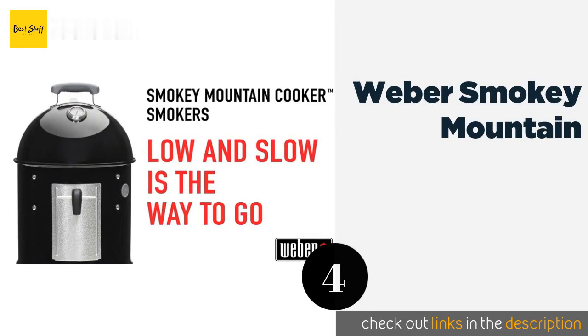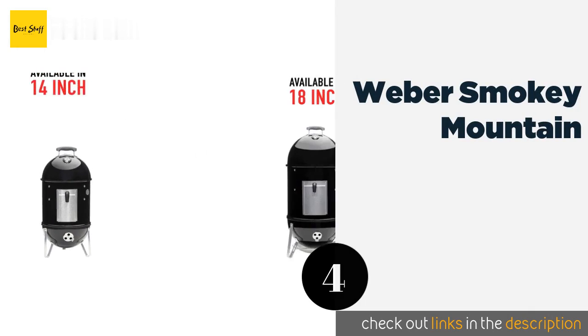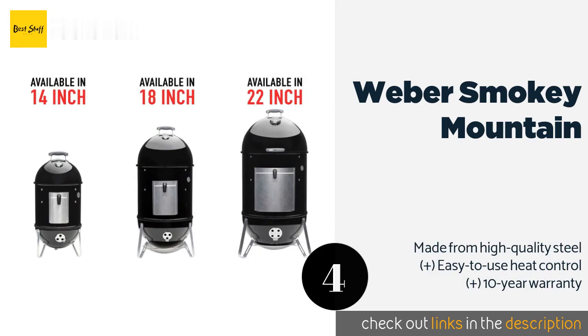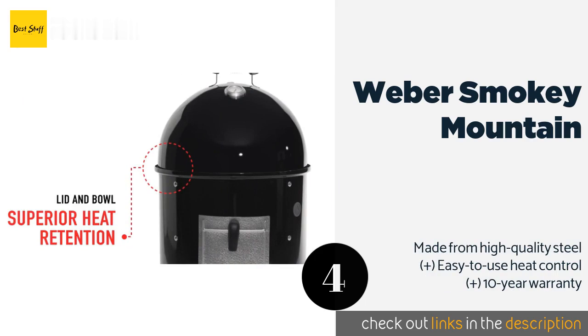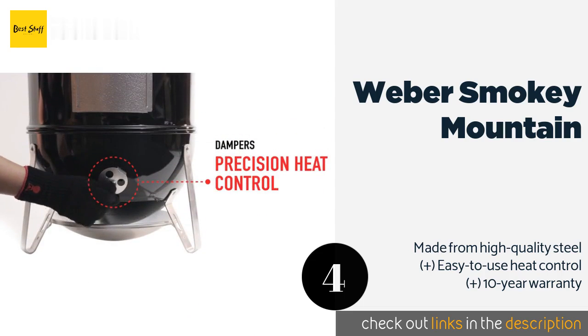The number 4 is the Weber Smoky Mountain. The Weber Smoky Mountain provides an authentic smokehouse flavor in your own backyard, without requiring much square footage. Despite its small footprint, it's roomy enough to cook two whole turkeys or hams at once.